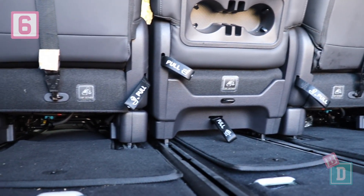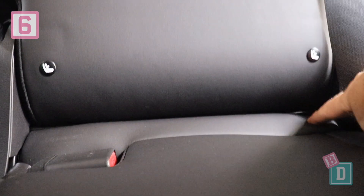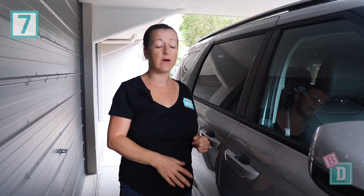Number six: there are five top-tether anchorages and five ISOFIX points in the new Kia Carnival, and it can install five child seats, which is fantastic.